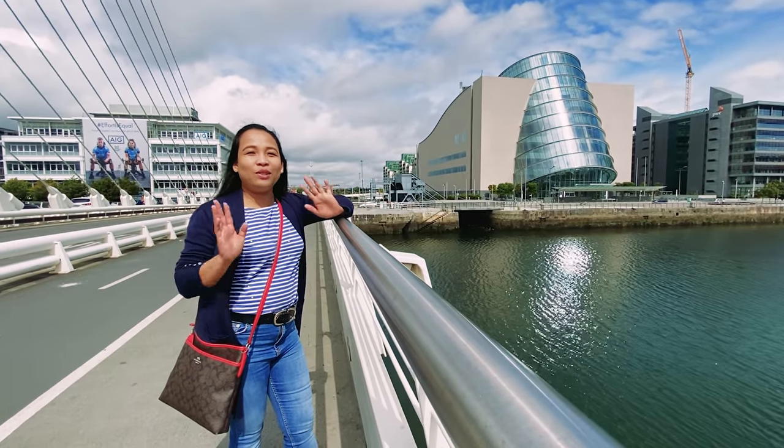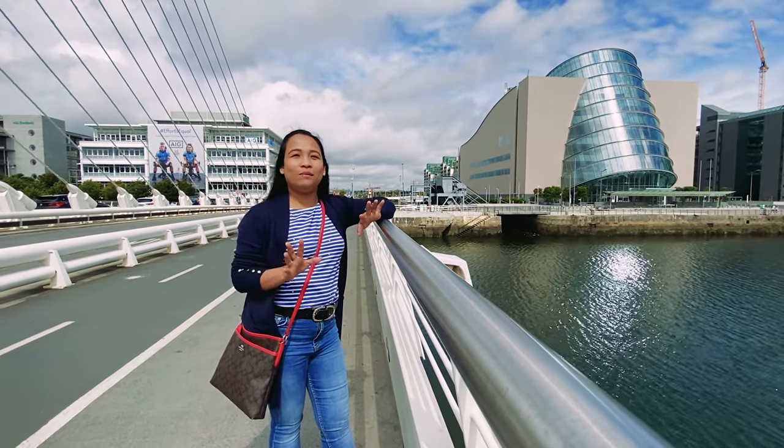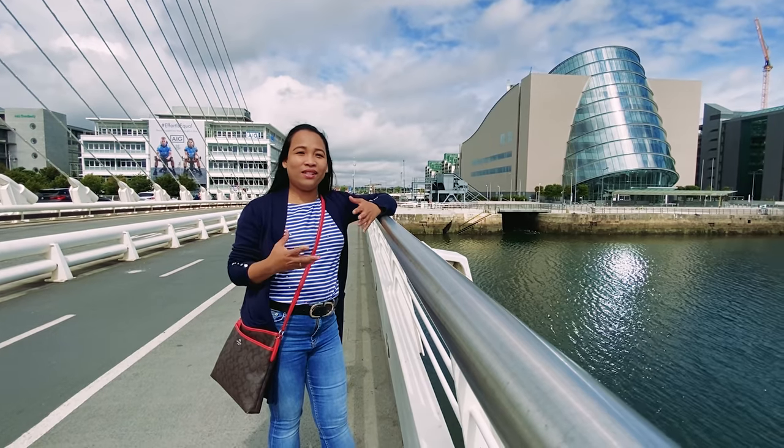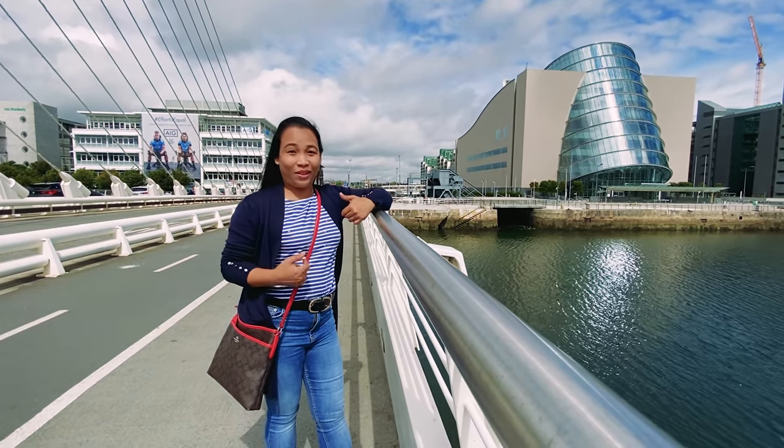This bridge is one of the modern bridges here in Dublin city and what's cool about this bridge is it opens at a 90-degree angle to let the boats pass through.